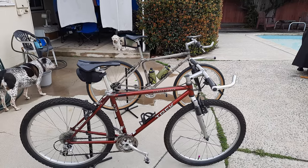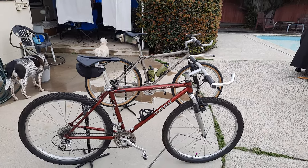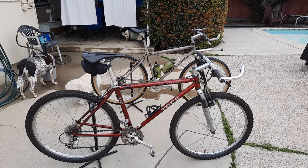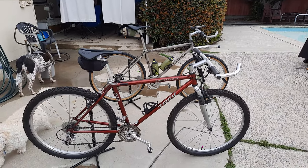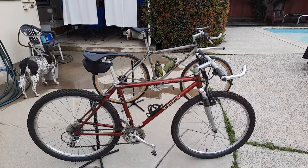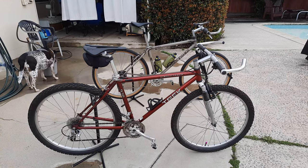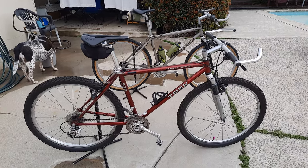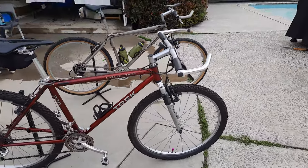Good afternoon, everybody. Today I'm going to feature two of my Steel Steeds, my Trek Single Track. It's a 930 with True Temper OX tubing, and this is a 1995. It's a 21-speed, full Shimano STX Grupo, with cantilever brakes.